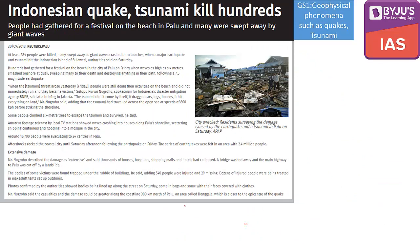The second topic is 'Indonesian quake tsunami kills hundreds.' This tsunami and earthquake occurred in a place called Palu, in the Indonesian island of Sulawesi. Remember these two place names from the geography perspective.